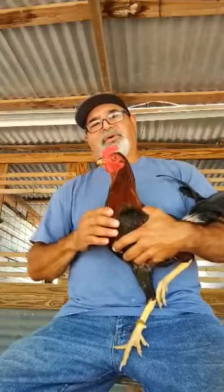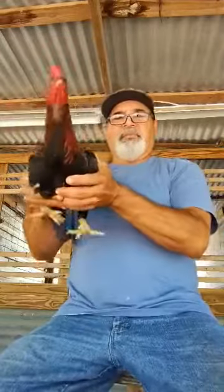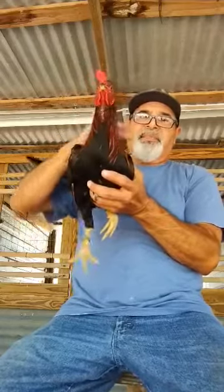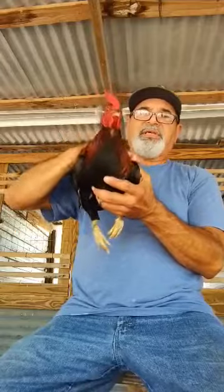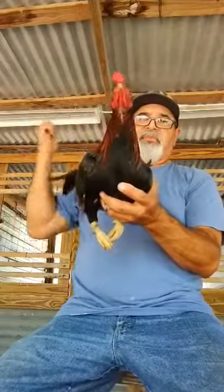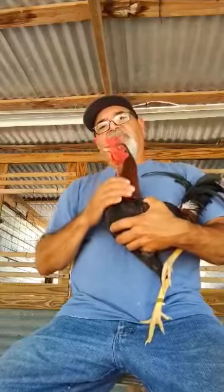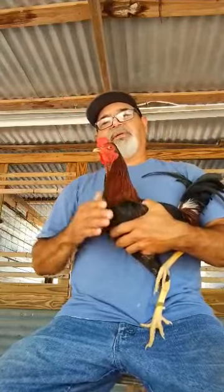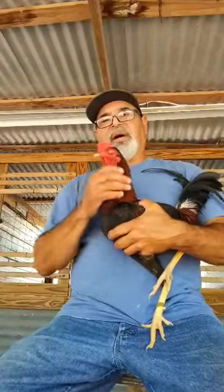They got good eyes, they have a good beak, they have good round solid bodies on them, and mainly they have good bone structure on them. They're very temperamental — actually very easy to handle, they got a good temperament. They got good plumage on them. But the best thing about these chickens is they're very accurate when it comes to cutting.